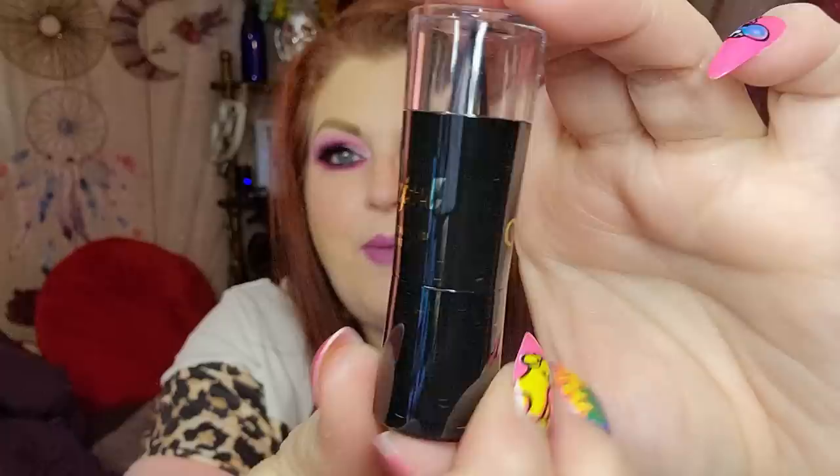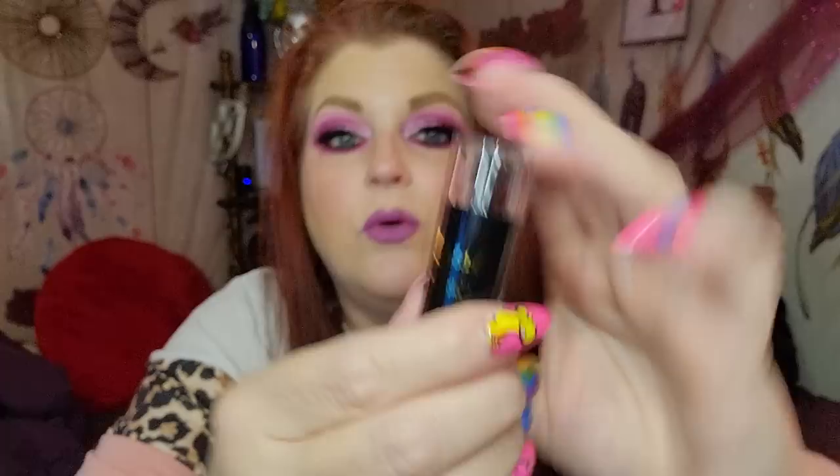This is a kajal eyeliner that says 'add beauty to your eyes — give your eyes a never-before sparkle.' This was $1.34. I had one of these before and loved it. It's a really wide pencil and it's a great liner. I would use this for my bottom eyelid right here where you see the black. I'm super excited for this.